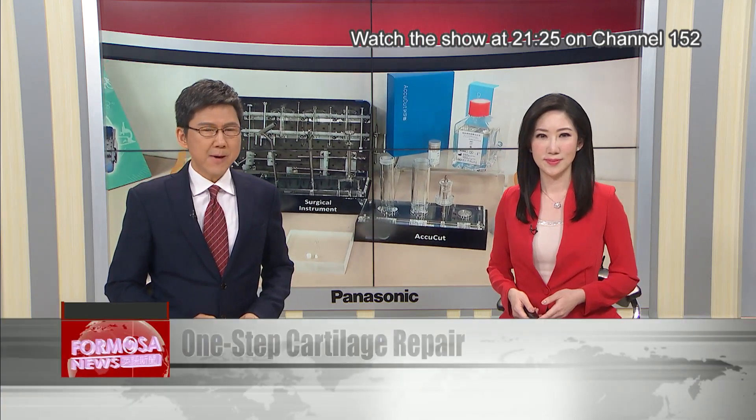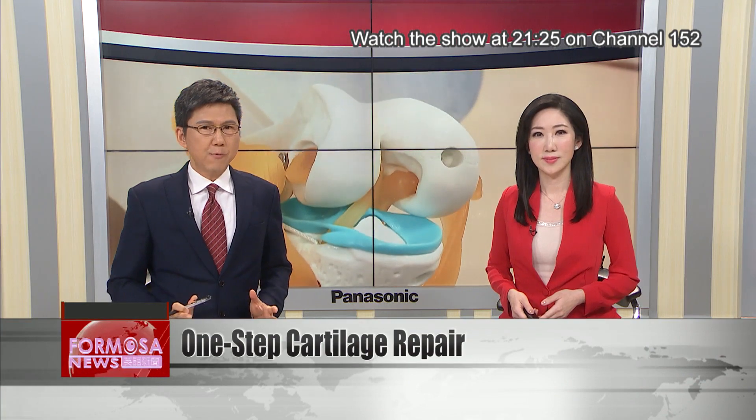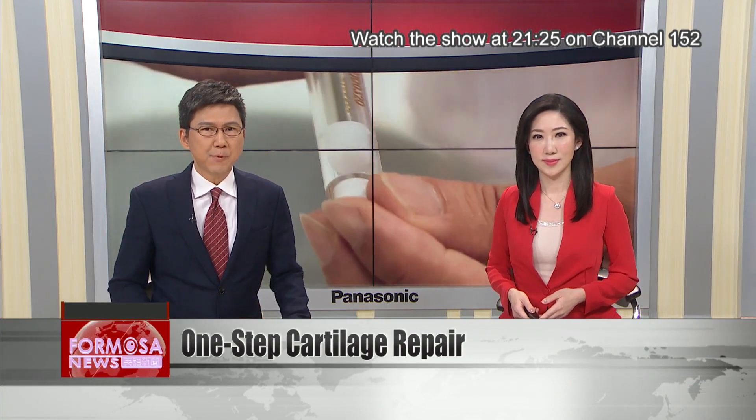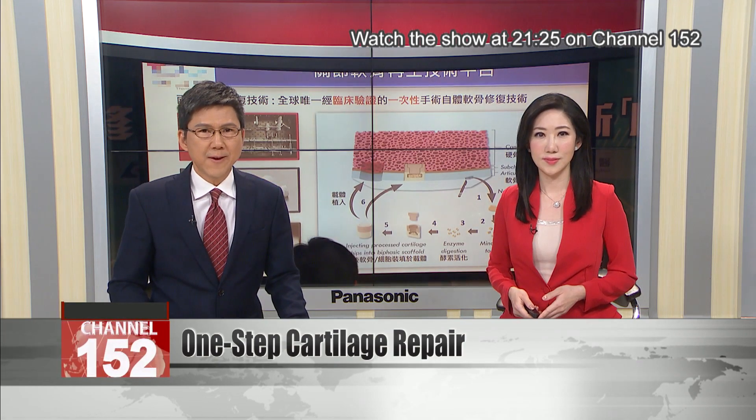Taiwan is on track to become a super-aged society by 2026. Already, some 15 percent of people in Taiwan have degenerative joint disease, according to the Ministry of Health and Welfare.